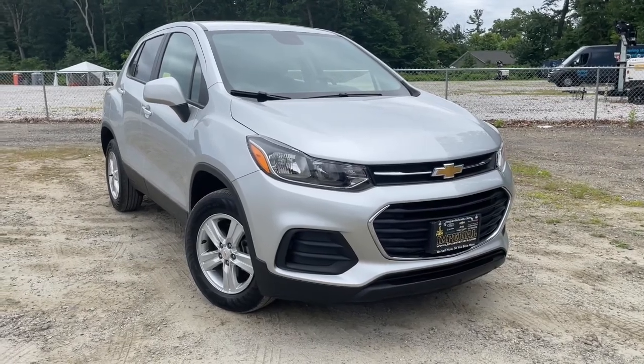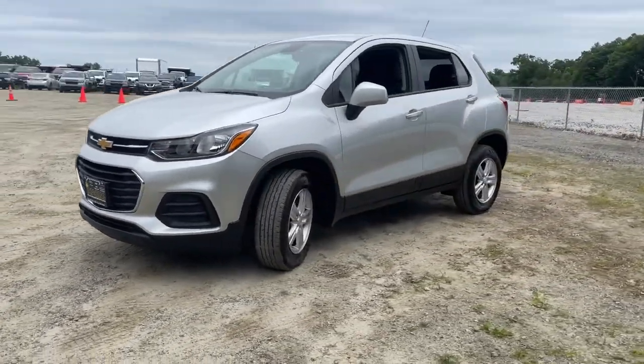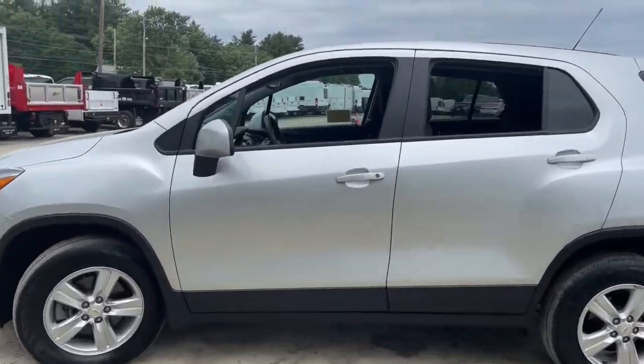Looking for your dream car? It could be the 2020 Chevrolet Trax. This vehicle is an outstanding buy with fewer than 30,000 miles on the odometer. The Trax makes navigating the city fun and energizing.